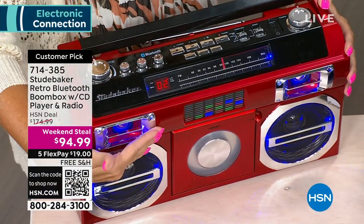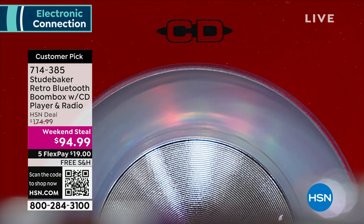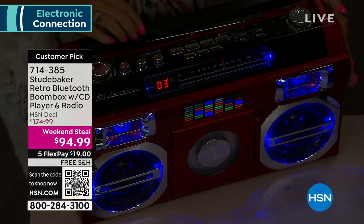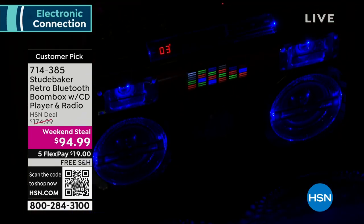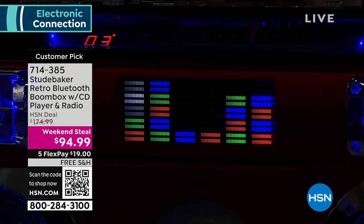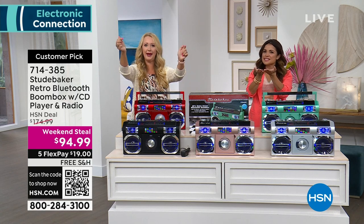No matter what genre you're into, you are going to love this. It is so retro, so cool — totally tubular from the 80s. Music brought back so many memories when we had players like this back then. You know what's been missing? The ability to take your music with you. You can stream via Bluetooth — music on your phone or tablet, a podcast, iHeartRadio, Pandora, any of your musical services, or any of those CDs.